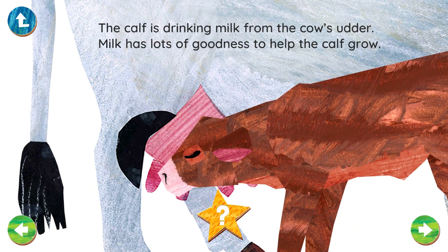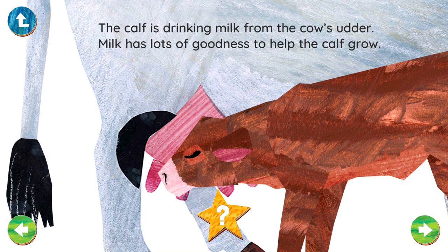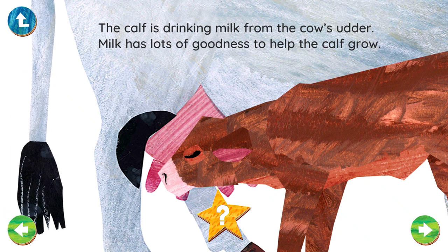Calves are thirsty animals. They drink around 20 cups of milk each day. How many cups of milk do you drink?